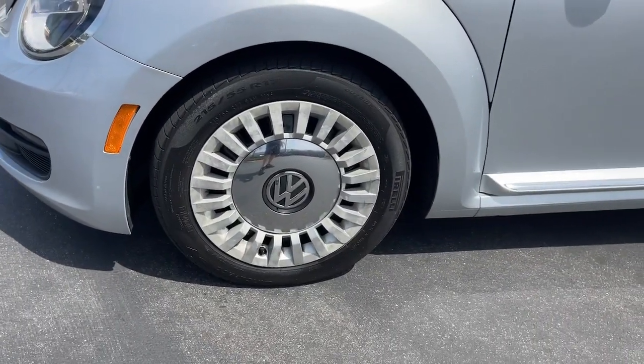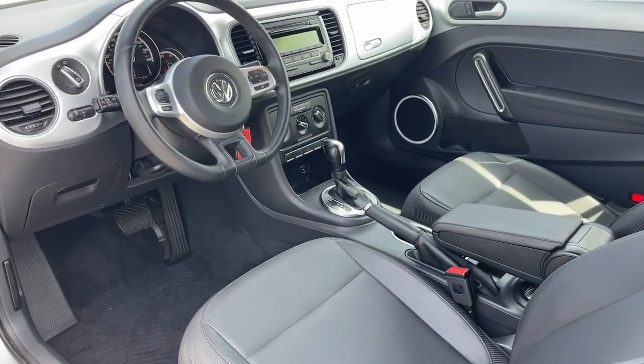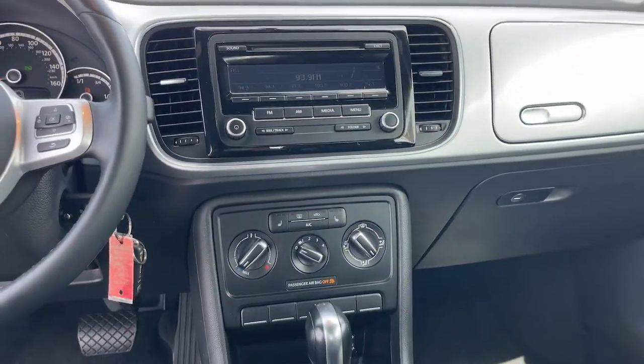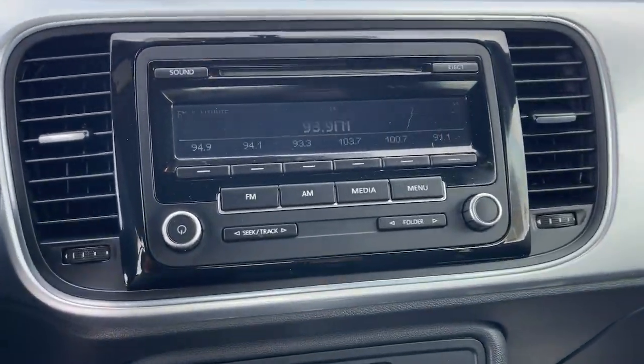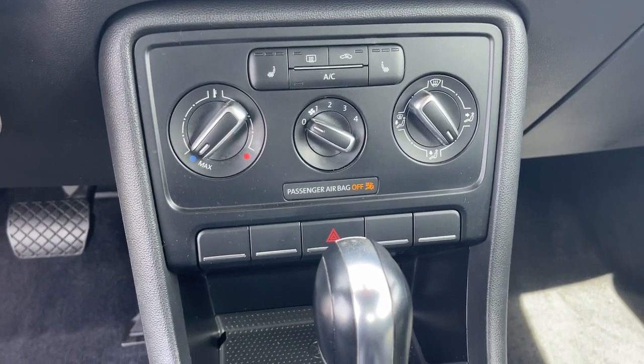The following are some of this vehicle's highlighted options: keyless entry, Bluetooth connection, traction control, tire pressure monitoring system, CD player, power windows, AM-FM stereo, AC, ABS.